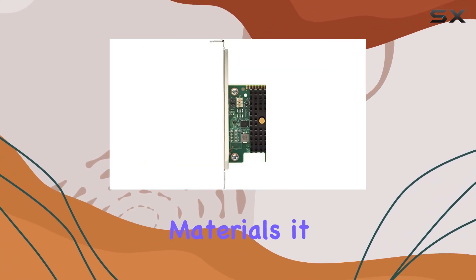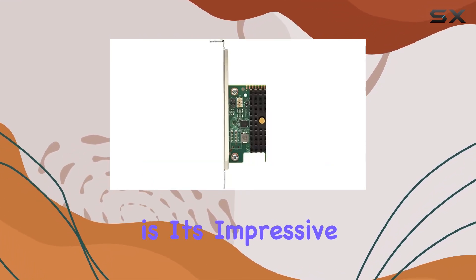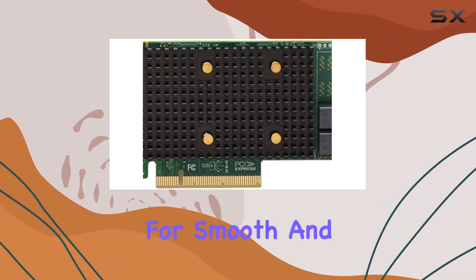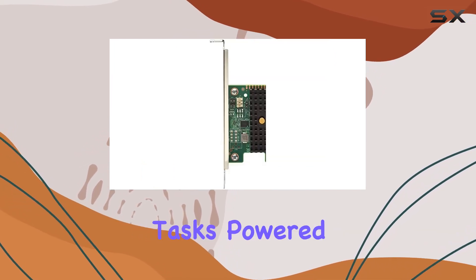Crafted from high-quality materials, it promises durability and reliability for your computing needs. One of the standout features of this adapter is its impressive 12GB of graphics RAM, providing ample memory for smooth and seamless performance, whether you're gaming, editing videos, or tackling graphic-intensive tasks.